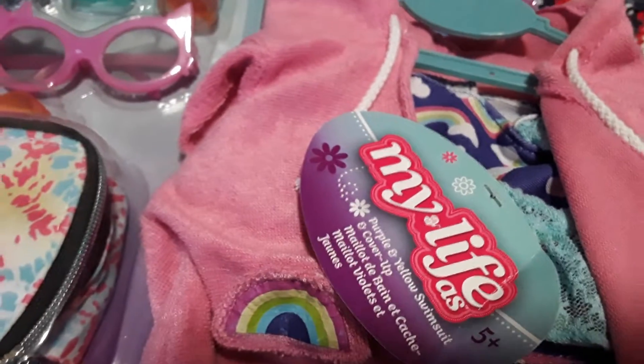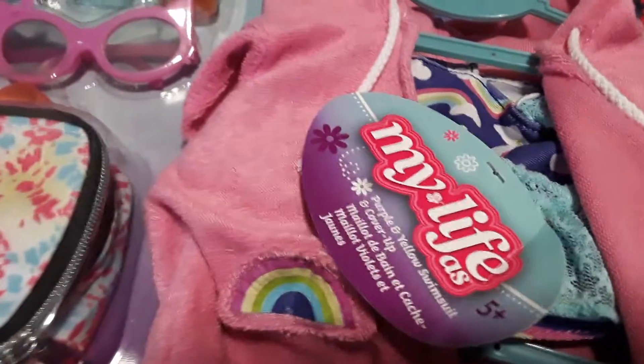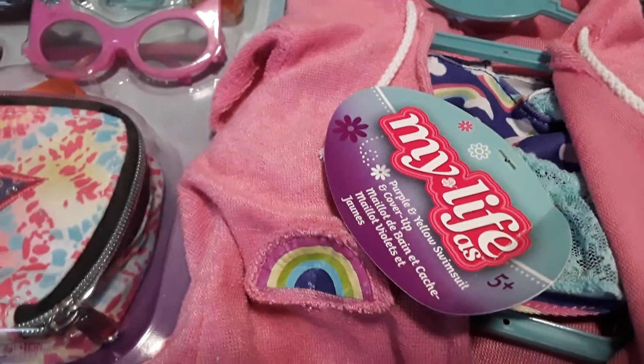Hello all! In today's video I wanted to share some cool My Life as doll products that we picked up. Some of them are going to be for my niece and some of them are going to be for us.